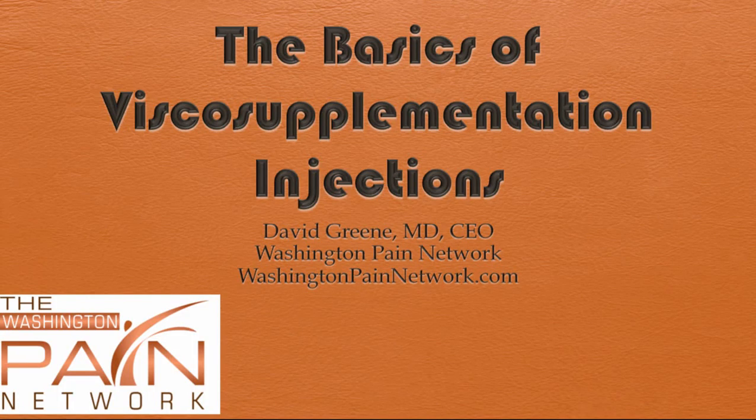Hello, this is Dr. David Green, CEO of the Washington Pain Network. Today's topic is the basics of viscosupplementation injections.